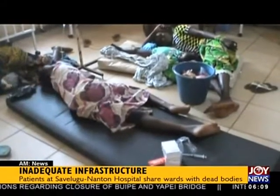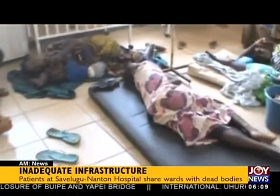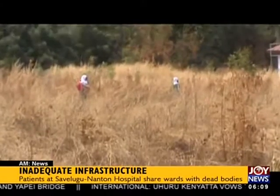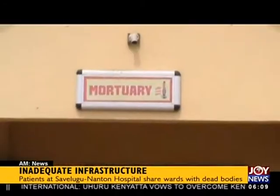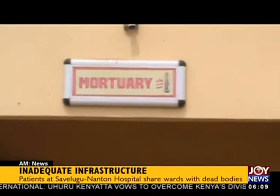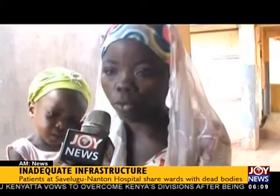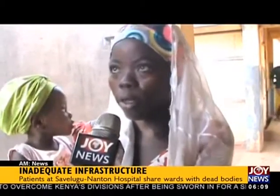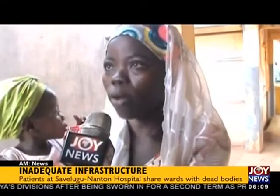The lack of space and inadequate beds is the least of their problems. The facility lacks toilet and urinal facilities, and patients engage in open defecation. The morgue is dysfunctional, and patients are worried. They have to go outside the clinic — outside the hospital — to ease themselves or take a bath.